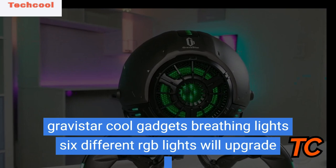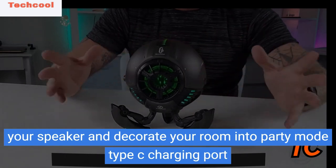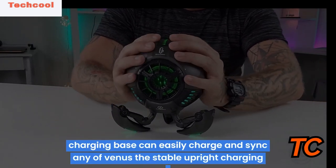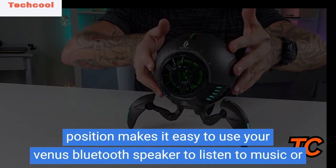Gravister Cool Gadgets Breathing Lights. Six different RGB lights will upgrade your speaker and decorate your room into party mode. The Type-C charging port and charging base can easily charge and sync any of your devices. The stable upright charging position makes it easy to use your Venus Bluetooth speaker to listen to music or play games while charging.